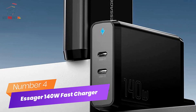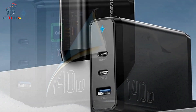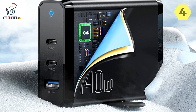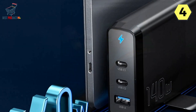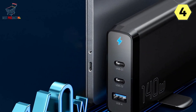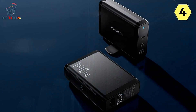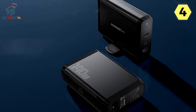Number 4: Essager 140 Watt GaN Fast Charger. I recently got my hands on the Essager 140 Watt GaN Fast Charger, and it's a charging powerhouse that leaves no stone unturned. With its impressive 140-watt high-power output and 3-port design, it's a versatile charging solution for laptops, tablets, smartphones, gaming consoles, and other small home devices.